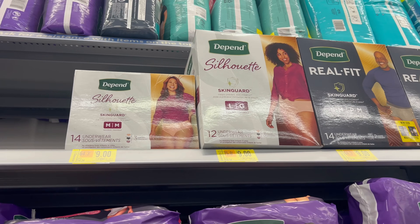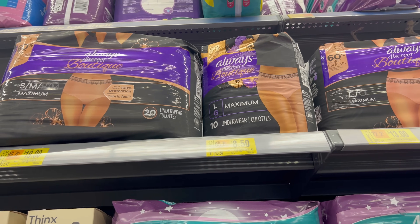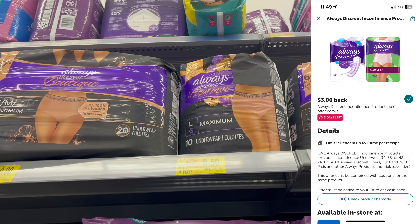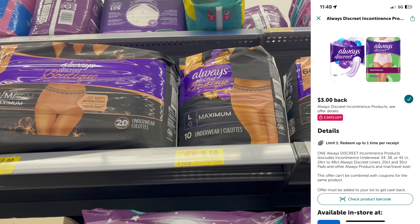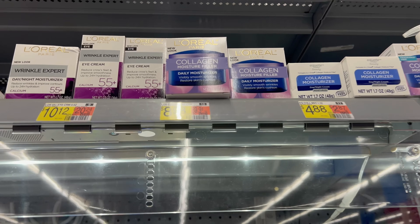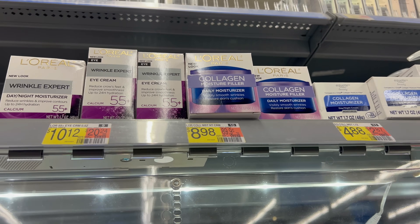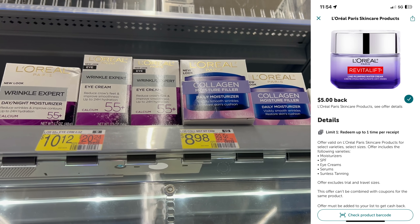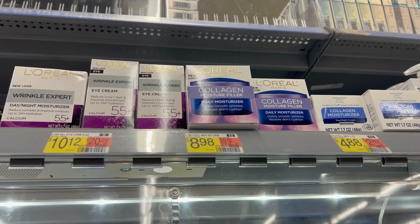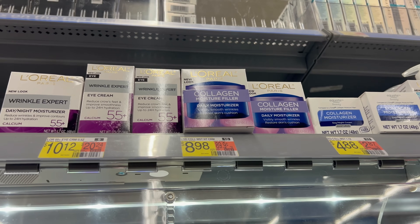They ran out of small and medium sizes but have large on clearance for $8.50, with a $3 cash back rebate expiring in two days — run and do this deal, making it $5.50. Another easy ibotta deal: grab this collagen moisture filler for $8.98, submit to ibotta for $5 back — makes it $3.98. I checked Shopmium, Alexa, and Swagbucks and none have a manufacturer rebate, so you'd pay $3.98, but still better than full price.